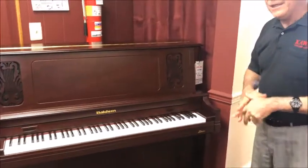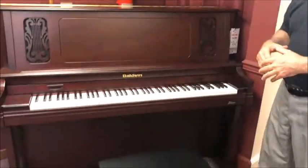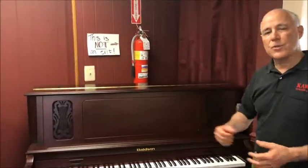As you can see, it's in a satin mahogany finish and it's very beautiful. It comes with a height-adjustable bench. We think that this particular Baldwin has a very full and rich tone, and it is a professional size.